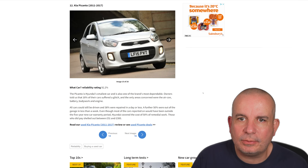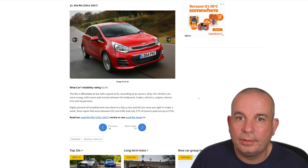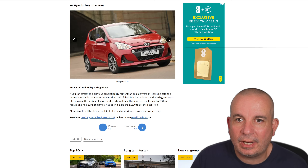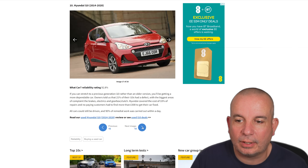Number 12 is the Kia Picanto 2007 to 2017, obviously sharing quite a lot with the Hyundai i10, with 92.2% reliability. Kia Rio at number 11 with 92.6%. Number 10 is the Hyundai i10 2014 to 2020 — interestingly they're saying the older version of this car is actually more dependable than the current one. Owners told us that 21% of i10s had a defect; the biggest areas of complaint were brakes, electrics, gearbox and clutch.